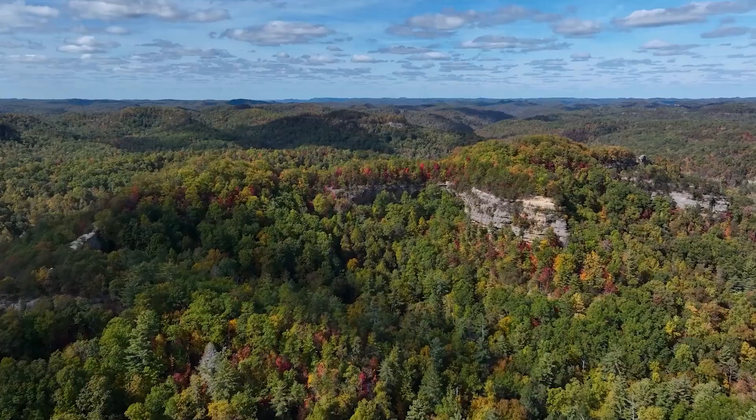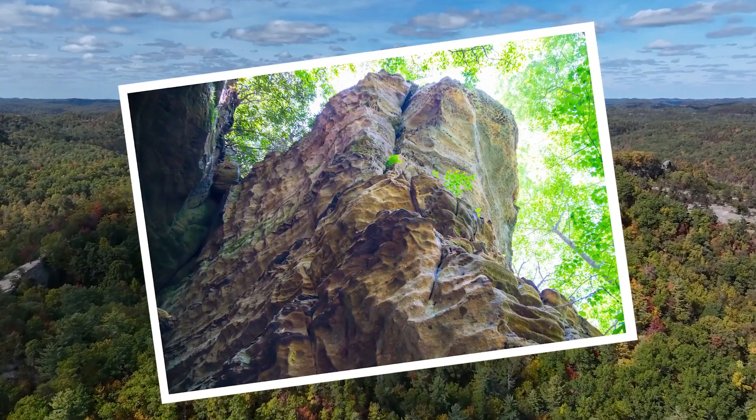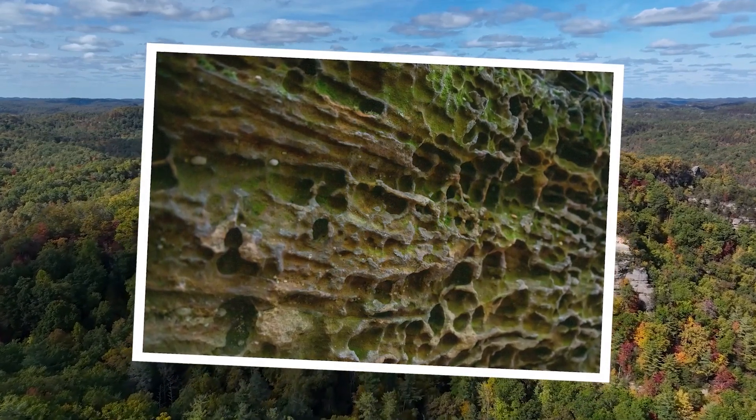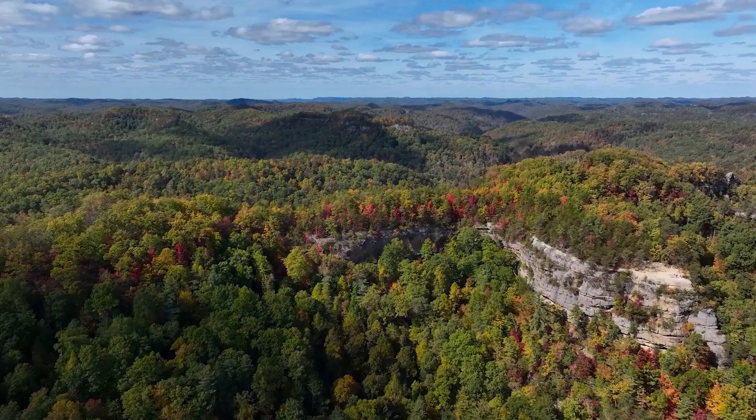Chemical changes also led to a unique collection of holes, tubes, and plates in the cliff face to provide interesting and challenging handholds for climbers, and have elevated the Corbin sandstone to a worldwide climber destination.